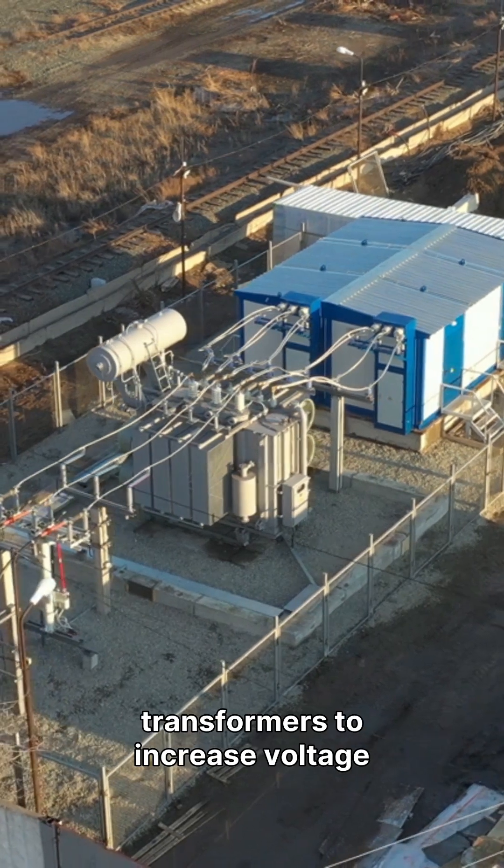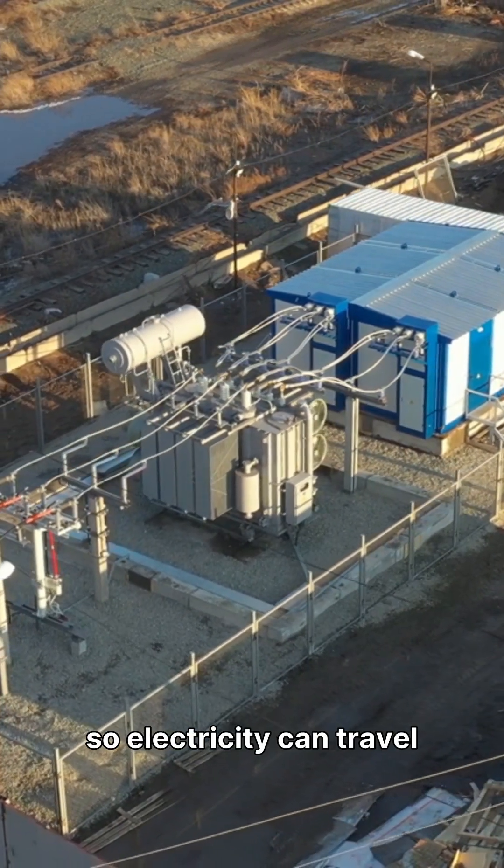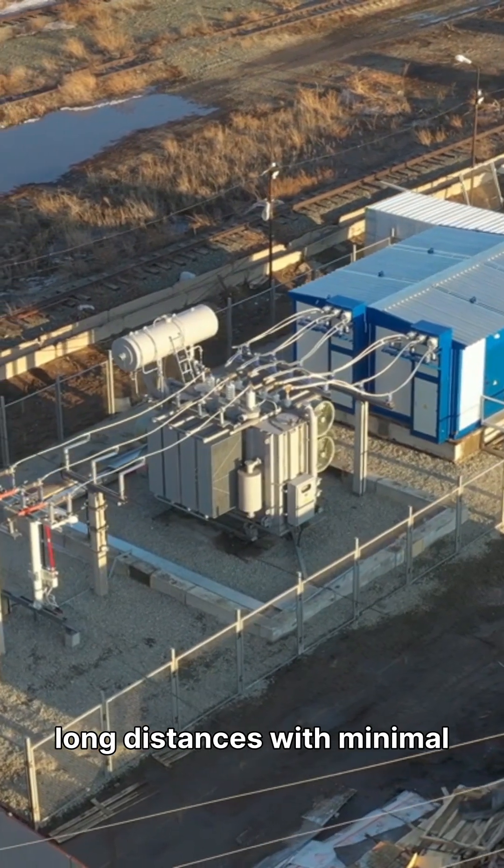Power plants use step-up transformers to increase voltage, so electricity can travel long distances with minimal power loss.